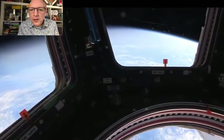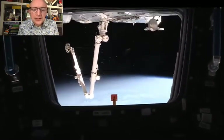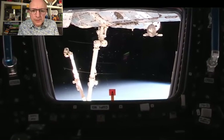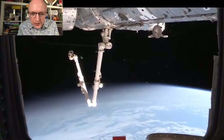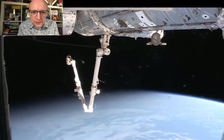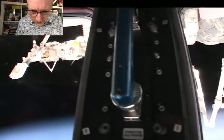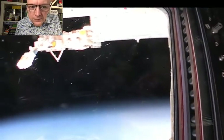You see the arm? It's on the bottom of Node 2, connected right there. That's the position we use to grapple the cargo vehicles — SpaceX, Cygnus, and HTV. They dock in right on Node 2, just a little bit forward of where it's grappled. To the right is the Japanese module, the JEM, which we'll go to shortly, along with the exposed facility out there — that's part of the Japanese Mojo 2. We have experiments outside, and a Japanese arm that can move those around.